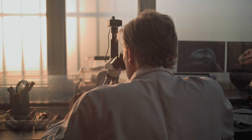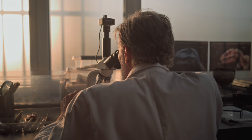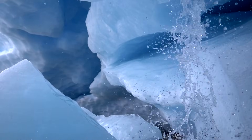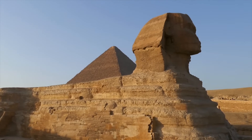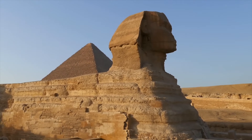Some researchers propose a middle ground. The Sphinx could have been carved, or at least initiated, earlier than Khafra — perhaps during a wetter phase at the end of the Last Ice Age — then later restored, reshaped and absorbed into the Fourth Dynasty complex. That would explain why the head appears proportionally smaller than the body, as if it were re-carved from an earlier, more eroded form.